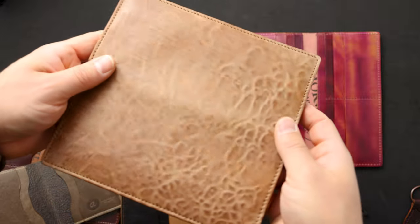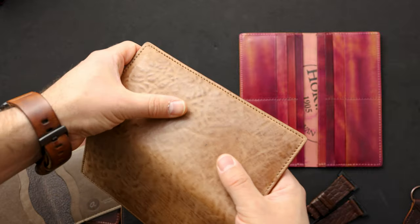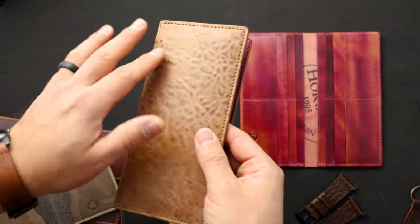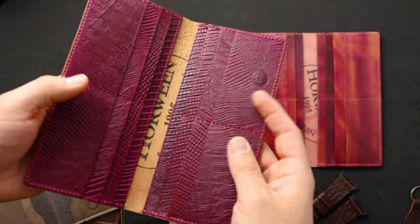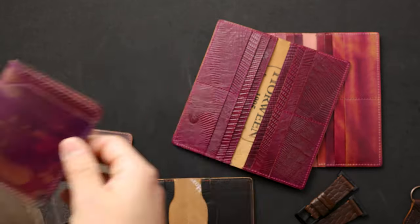Here's another incredible long wallet — check this out. Huge context on this tumbled natural shell cordovan — you get all these bits of color range and texture that you can actually feel, unlike the marble stuff we looked at earlier. Check out the inside: ultraviolet shell cordovan with a lizard texture.